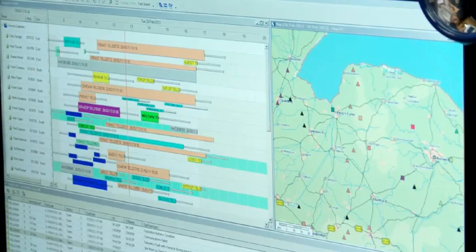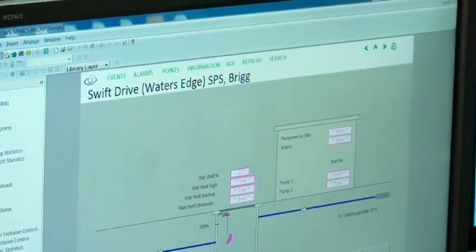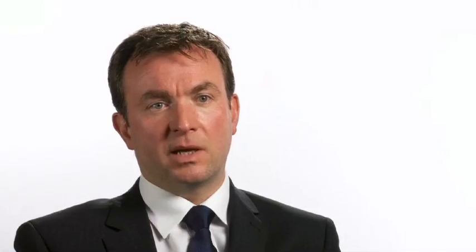it's become paramount to their business to update their system, while at the same time migrating the data already collected from the old system over the years. The analogy we've always used is open heart surgery, because it really is like that. And we've got to make sure we've managed that transition very, very carefully to minimise the operational impact.